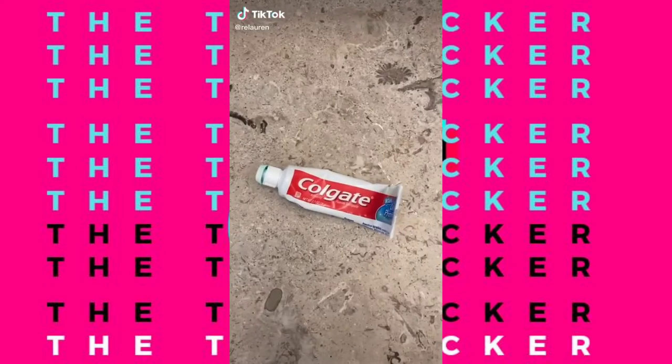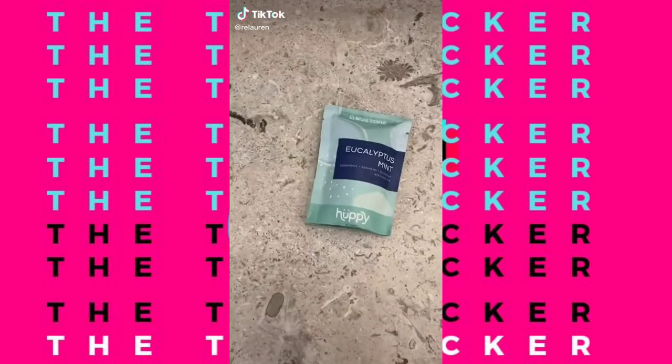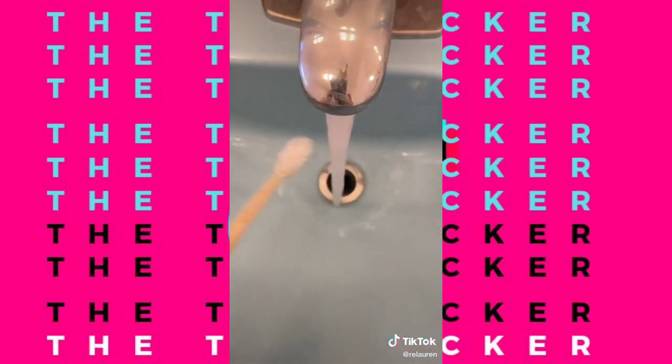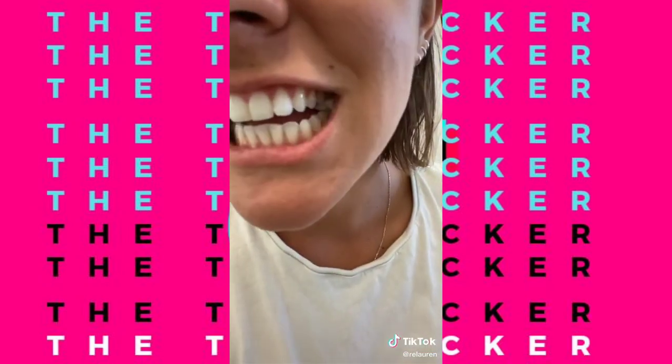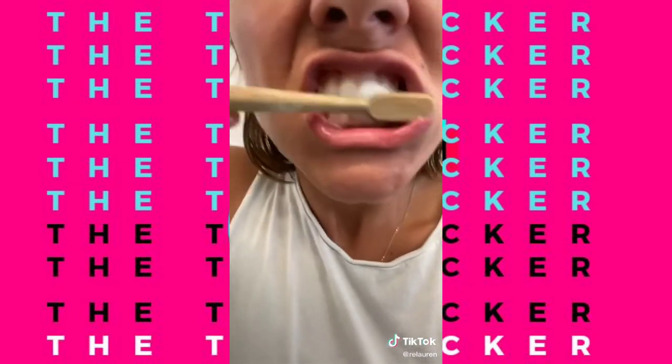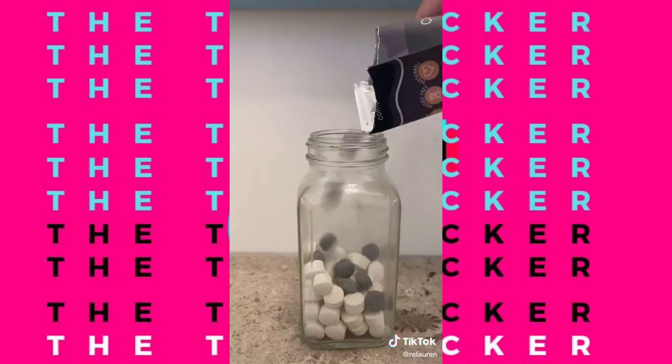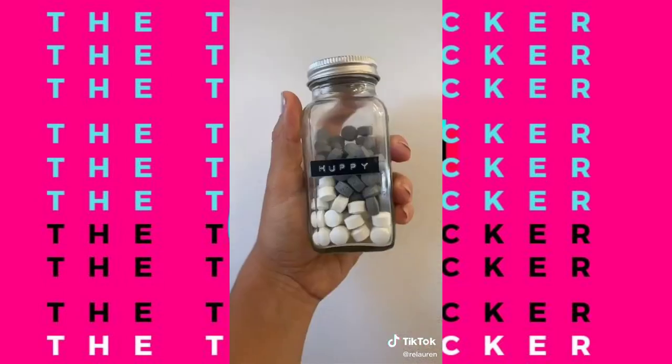Regular toothpaste? Bye! Sustainable toothpaste? Hi! They come in these little tabs that look like mints. All you do is wet your toothbrush, chew the tab a little bit, and brush. Throw the packaging in the compost pile. And they come in a charcoal option too.